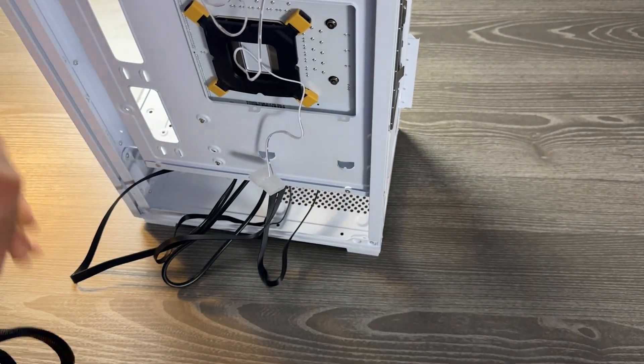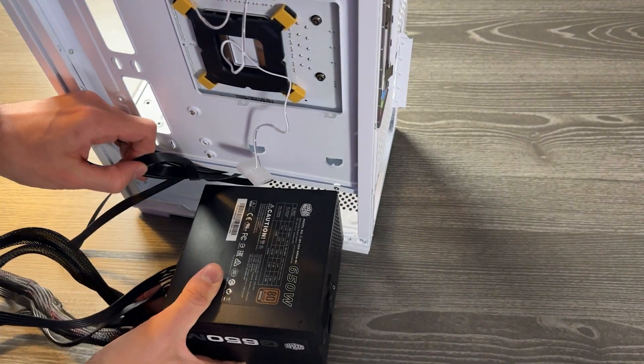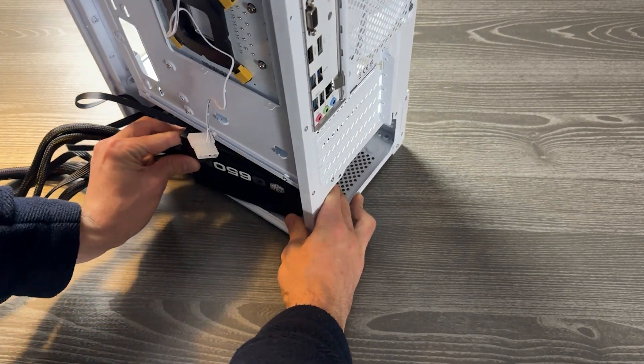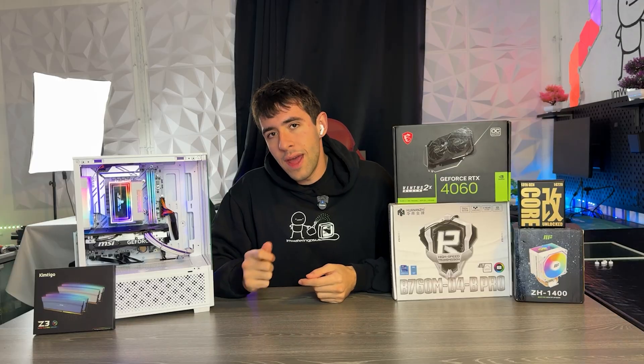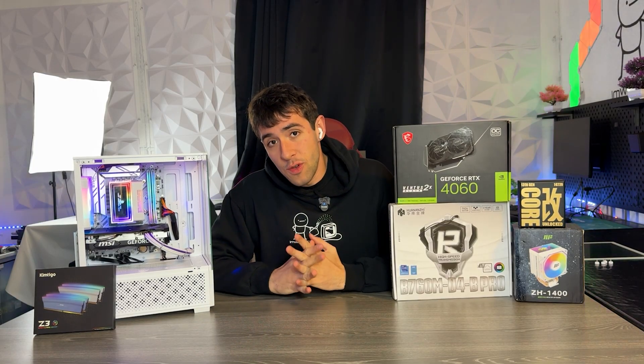We then have a random used $20 power supply — this one is a Cooler Master 650W 80 Plus Bronze modular. Literally all the power supplies people are throwing out. This one we actually had to wash with a garden hose to make it usable because it was so dusty — but hey, that's what you can expect from automotive PSUs.